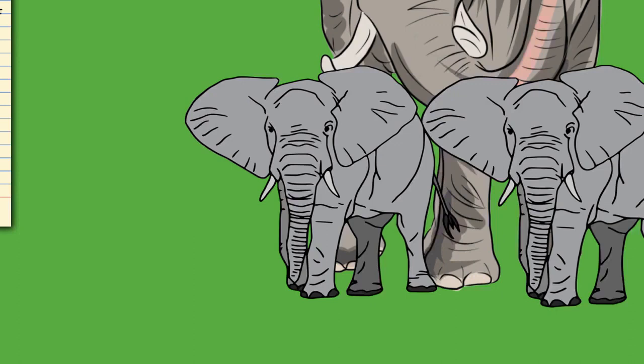Elephants usually have 26 teeth: the incisors known as tusks, 12 deciduous premolars, and 12 molars. Unlike most mammals, teeth are not replaced vertically; instead, new teeth start at the back of the mouth and push out old ones. The first chewing tooth falls out when the elephant is 2 to 3 years old, followed by four more replacements at ages 4–6, 9–15, 18–28, and finally in their early 40s. The final set must last the elephant the rest of its life. Elephant teeth have loop-shaped dental ridges, which are more diamond-shaped in African elephants.